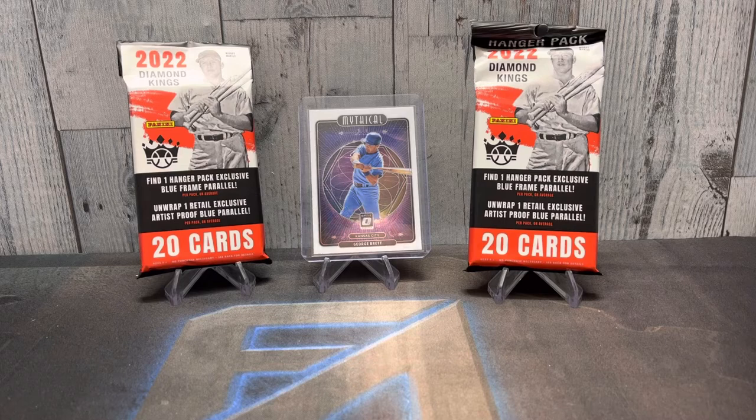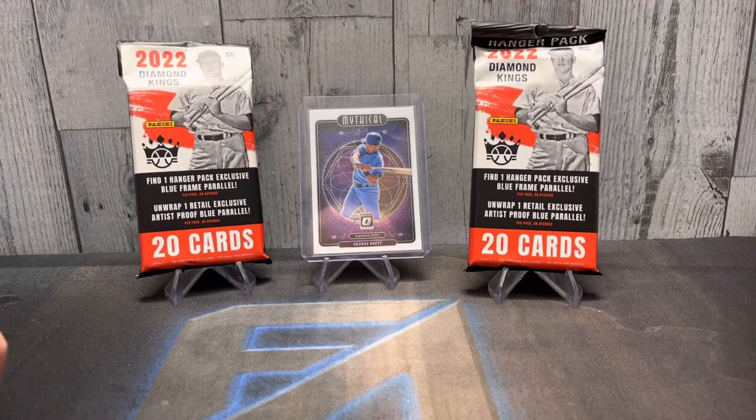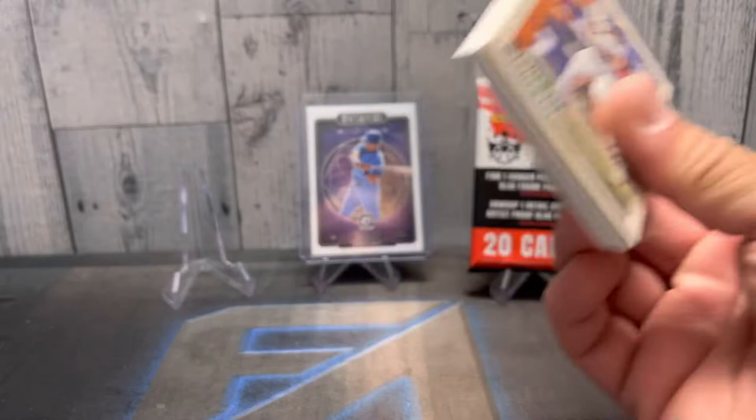Hello YouTube, FA Cards back and we are going to do Fat Pack Friday. We got Diamond Kings — haven't ripped Diamond Kings yet, this will be my first ones. I kind of rocked a couple of videos this week to get them going; I was on vacation. I'm only really looking for Royals cards.